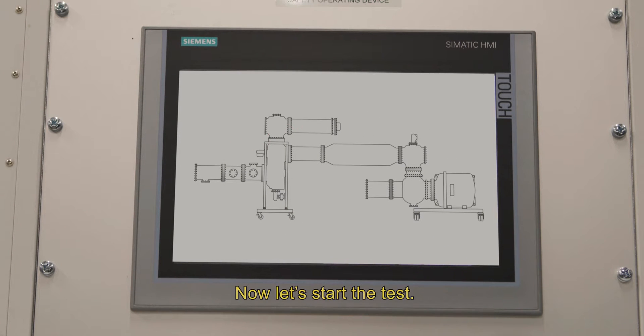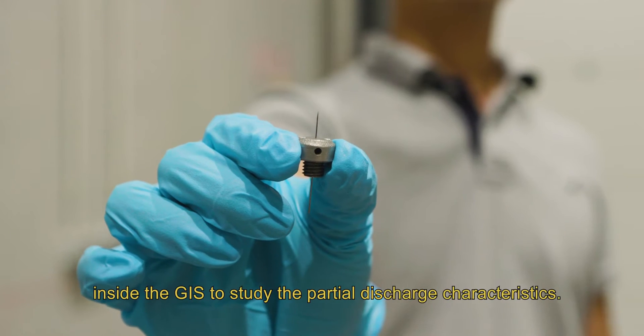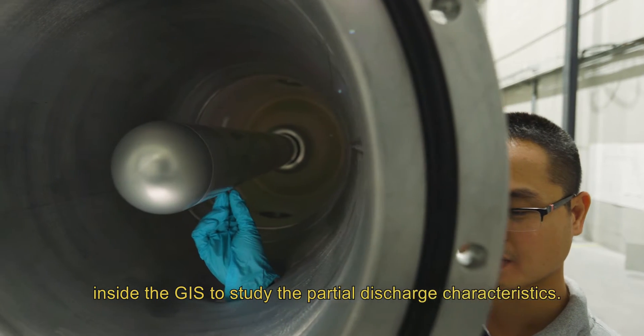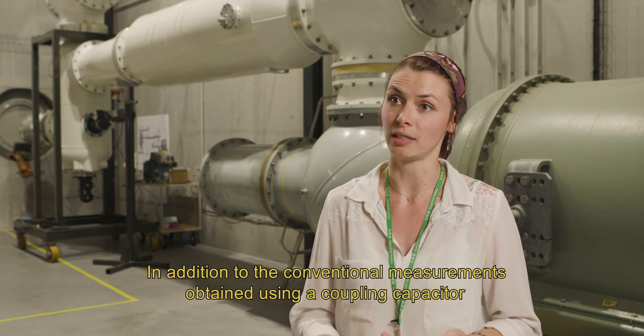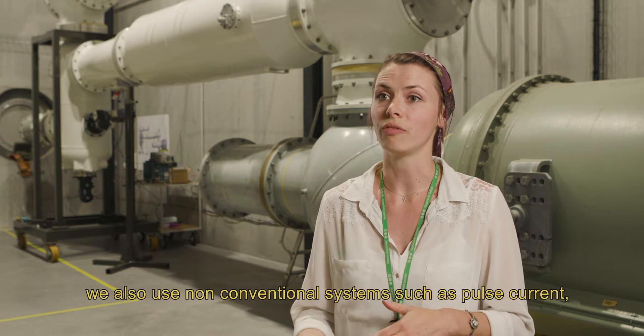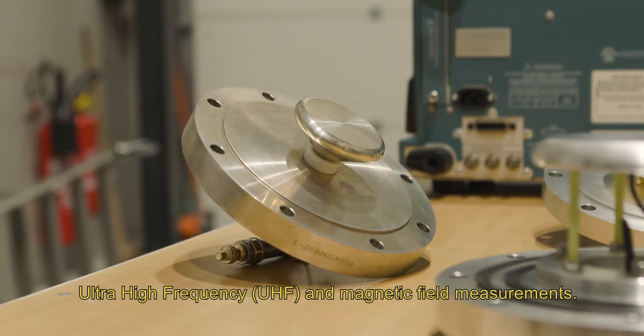Now let's start the test. First of all, we purposefully introduce a defect inside the GIS to study the partial discharge characteristics. In addition to the conventional measurements obtained using a coupling capacitor, we also use non-conventional systems such as pulse current, ultra-high frequency, and magnetic field measurements.